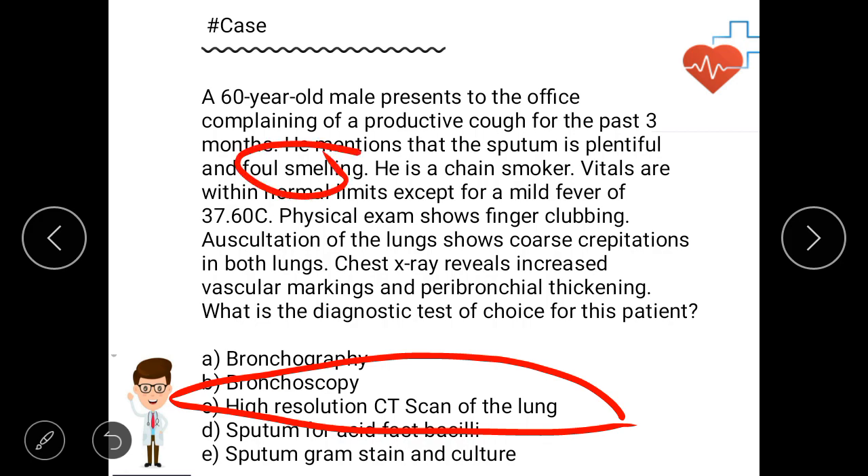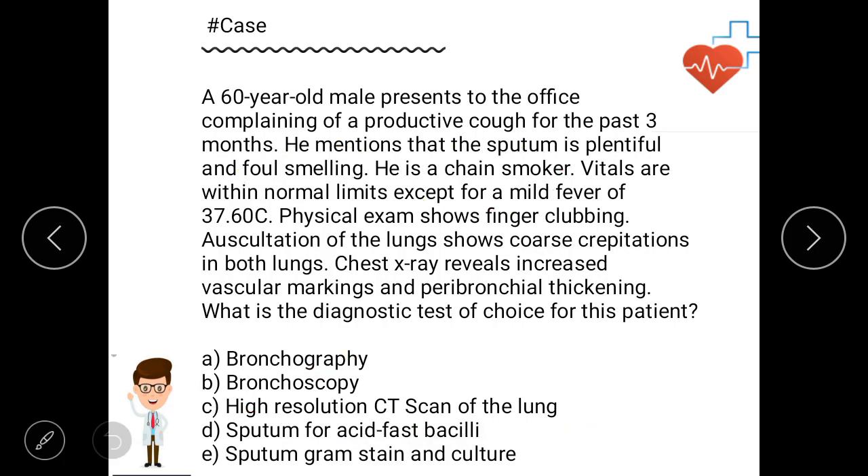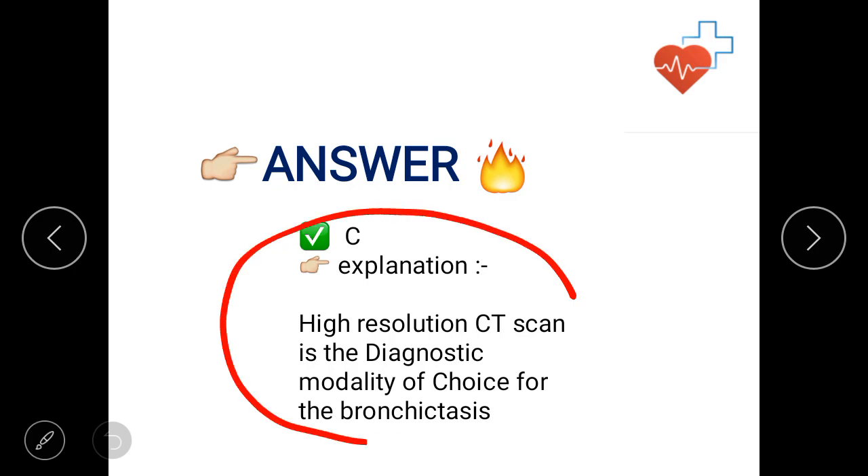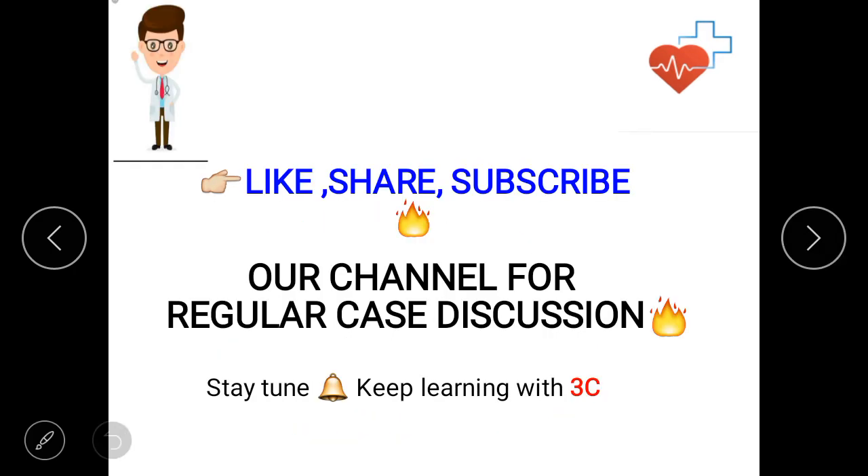Note that in chronic bronchitis, foul-smelling sputum is not present, and there is no peribronchial tram-track appearance — this distinguishes bronchiectasis from chronic bronchitis. So the answer is C. Thank you so much guys; stay tuned with the channel, like, share, and subscribe for regular case discussions. Keep learning with Triple C!